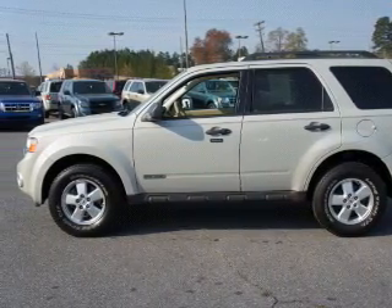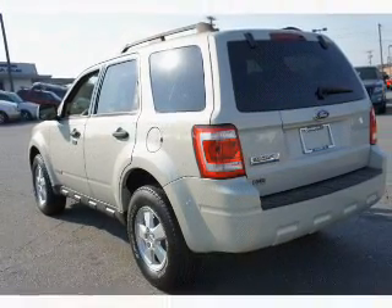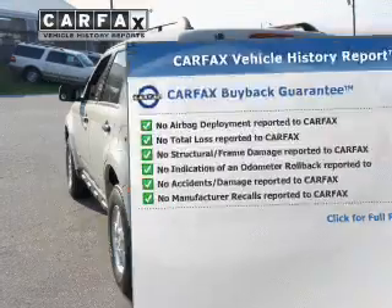Stand out from the crowd with premium wheels. The anti-lock braking system will help deliver you safely to your destination. Let the outside in with a power convertible look. Know the history on this ride and greatly reduce your buying risk with the included Carfax Vehicle History Report.